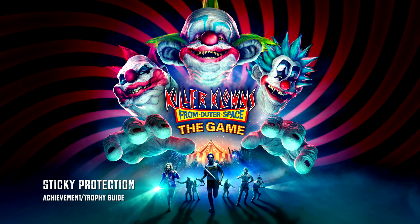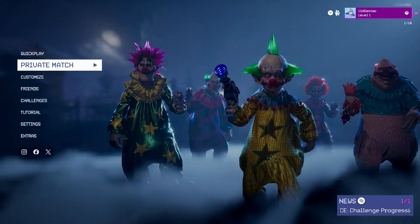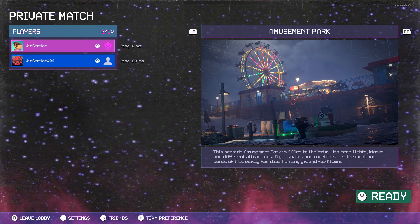Hey everybody, I'm here from Giminiac.com. Here we are today back in Killer Clowns from Outer Space going for the Sticky Protection Achievement. This is to fully cover a human escape path using Cotton Candy. This is going to be done in a private match. You can get this done by yourself if you don't have anyone to play with because you can play against bots. You are going to need to be on the clown side for this.